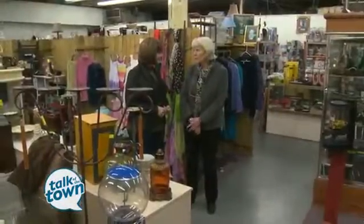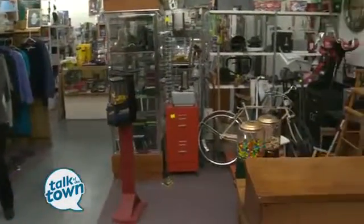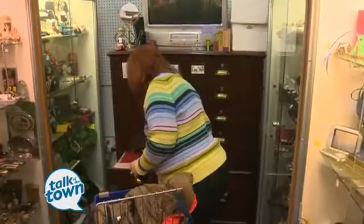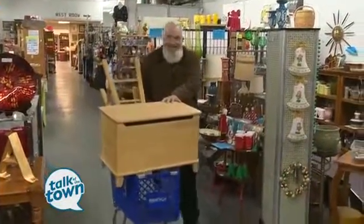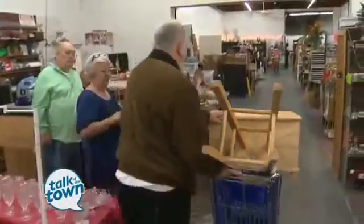You saw everything from household items to clothes to scarves to toys — some collectibles, some not so collectibles. There's a very intriguing drawer called Guy Stuff that I encourage you to just open up and see what's in there. This is a treasure hunt. It's the kind of place that if you come this week you'd find some things, and if you come next month you'd probably find some different things.